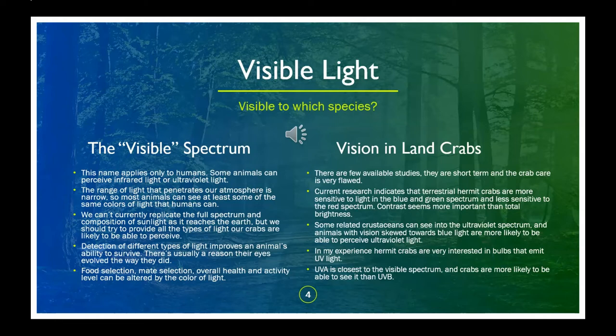Unfortunately, there are no bulbs that perfectly replicate the composition of natural sunlight, and the information about the eyes of terrestrial hermit crabs is sparse. If you look at the crab care in publicly available studies, there are a lot of husbandry issues that could impact a crab's reaction to lighting. Even with ideal care, newly captured individuals may not react naturally to light due to fear. My crabs behave differently through their molt cycles, and that is also not taken into consideration. We do know that, at least in purple pincers, their vision is skewed towards blue light and less sensitive towards red light.